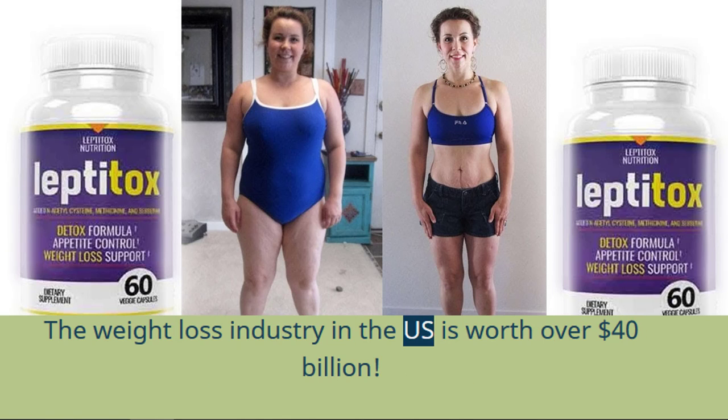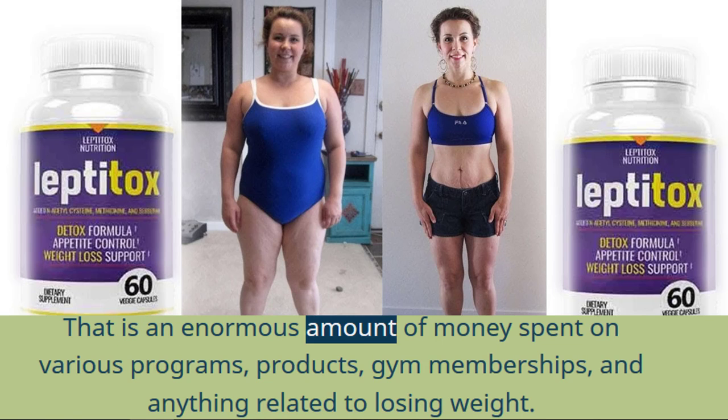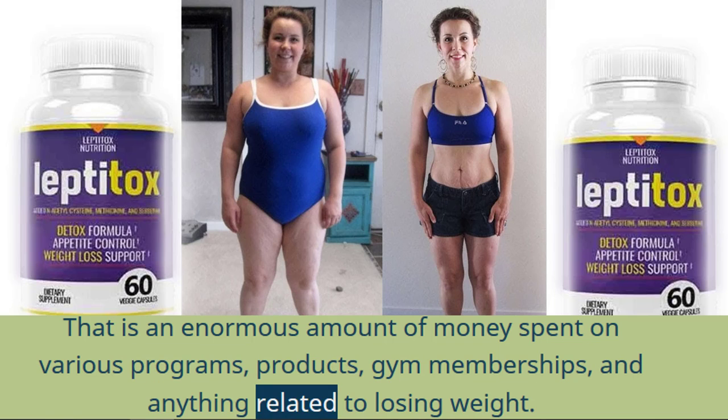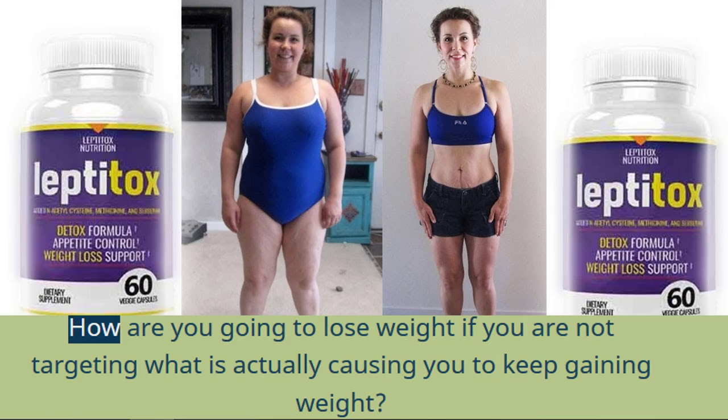The weight loss industry in the US is worth over 40 billion dollars. That is an enormous amount of money spent on various programs, products, gym memberships, and anything related to losing weight. How are you going to lose weight if you are not targeting what is actually causing you to keep gaining weight?